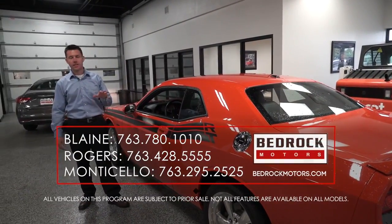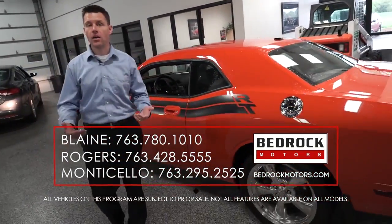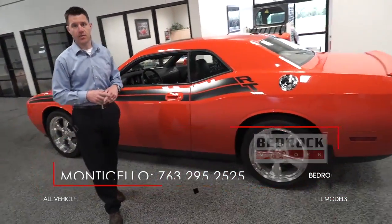This is a very rare Dodge Challenger — the RT package with the Hemi. This is a one-of-a-kind find. People drive by our location all the time and we buy cars off the street. This is a great example of that.